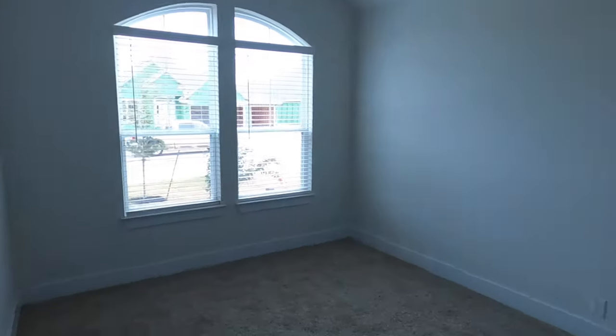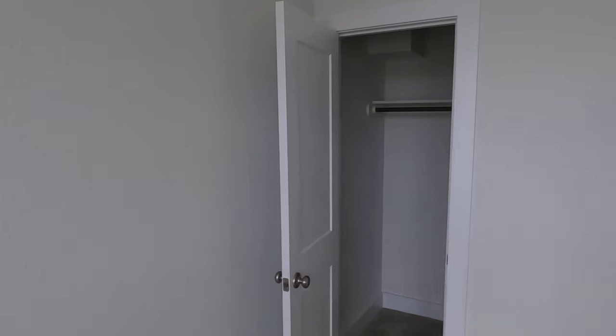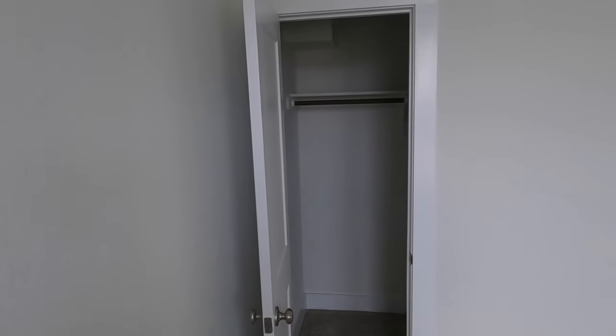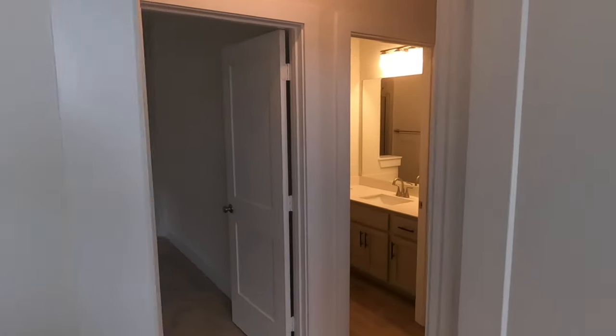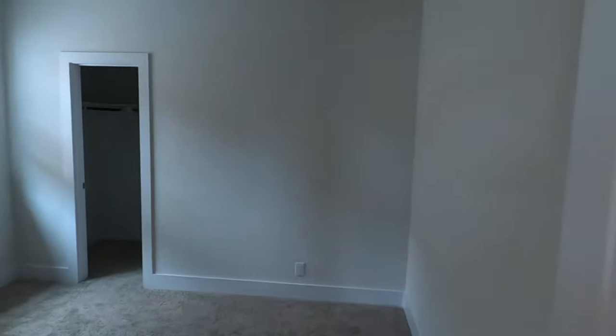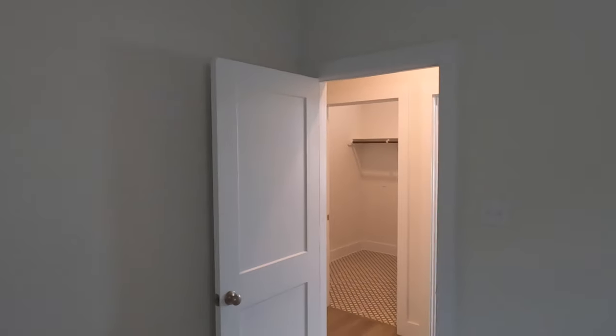You do have two bedrooms in this front area with a regular-sized closet. This room is pretty much going to be the mirror version of it. For some reason the light's not on — I'm going to have to get with the sales rep and see if the construction folks can come out and get those fixed, because the lights in either one of these first two rooms are not working. But they'll get that taken care of.